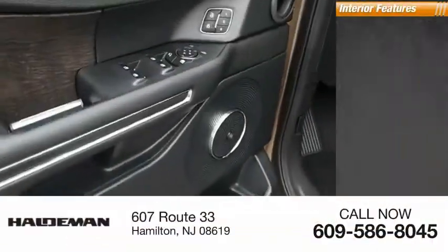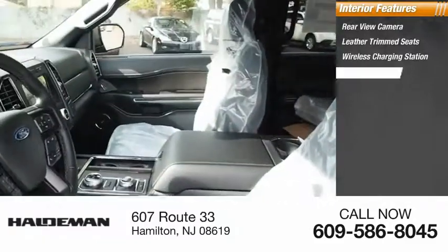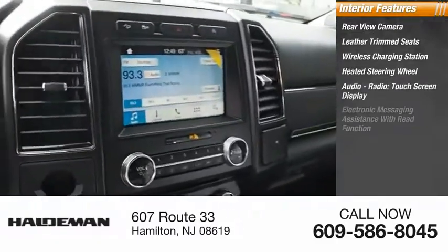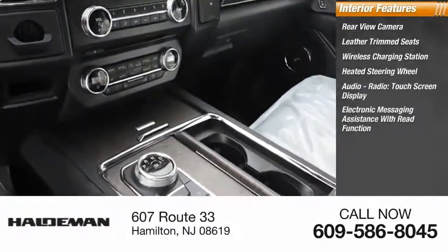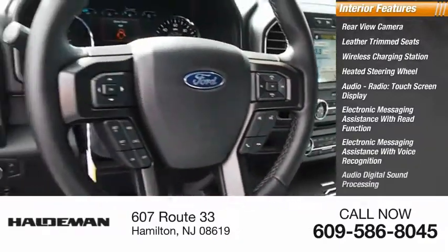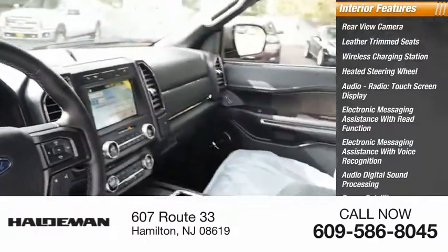Inside you'll find rear view camera, leather trim seats, wireless charging station, heated steering wheel, audio radio, touch screen display, electronic messaging assistance with read function, electronic messaging assistance with voice recognition, audio digital sound processing, sync, satellite communication, capless fuel filler system.